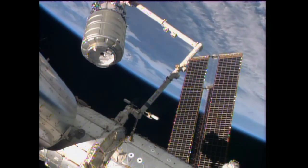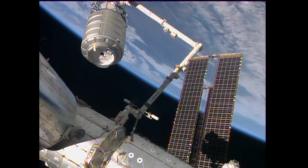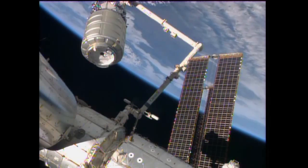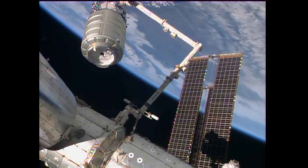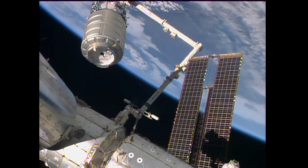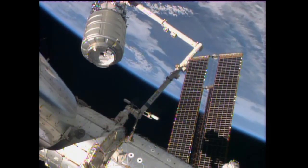Cygnus is going to be berthed to the bottom side of Harmony. Again, four latches will reach out and grab on to Cygnus and pull it in. The crew will be monitoring that. They will be sending the commands to engage all 16 bolts — at least the first step of it.